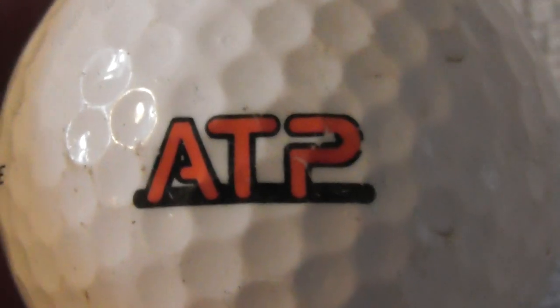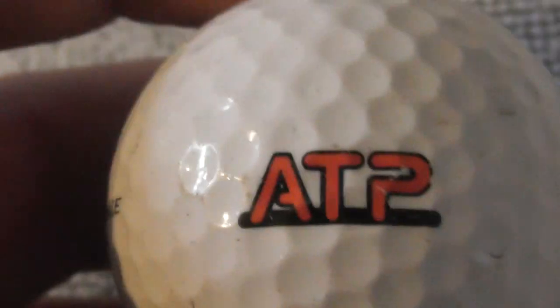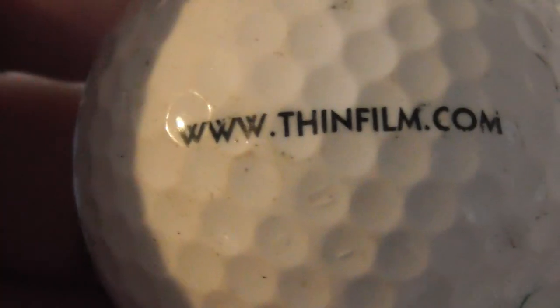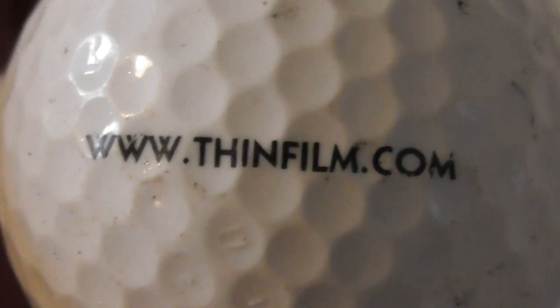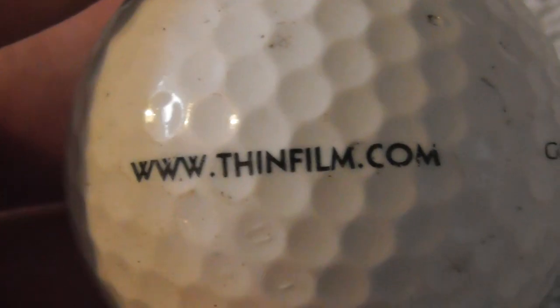ATP — sounds like a tennis tournament, isn't there an ATP tennis tour? On a Pinnacle ball, the logo reads thinfilm.com. The fact that it says 'film' is interesting to me as I'm into movies — I'll probably look that up.